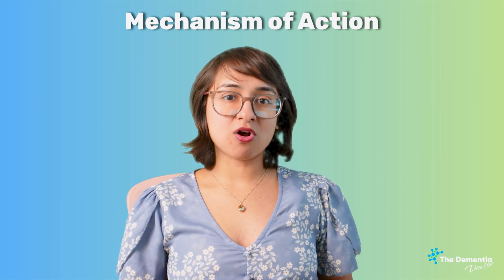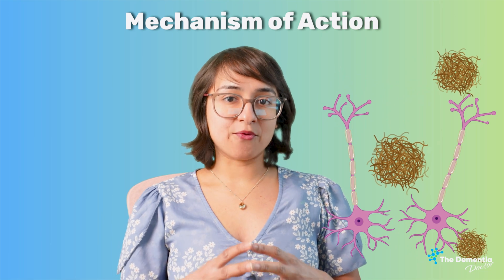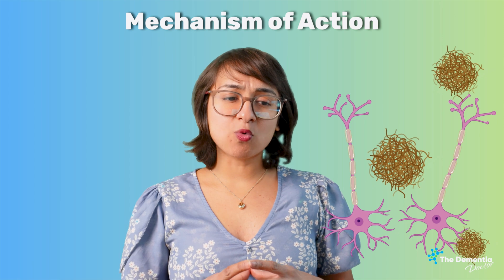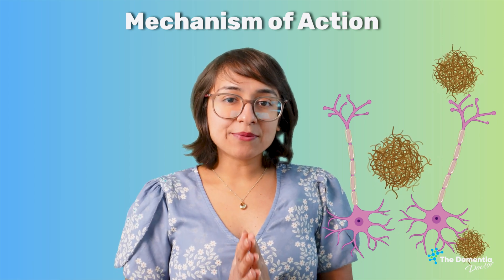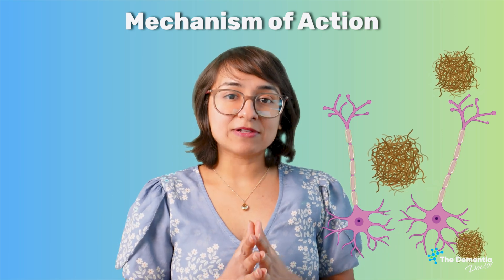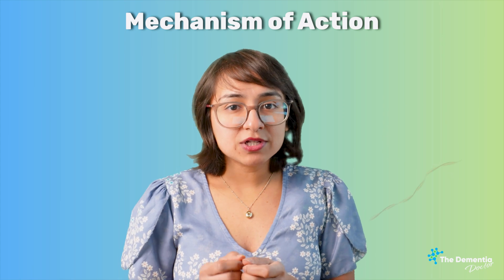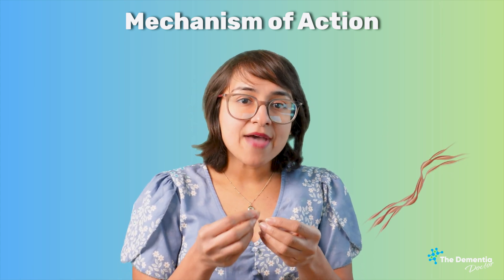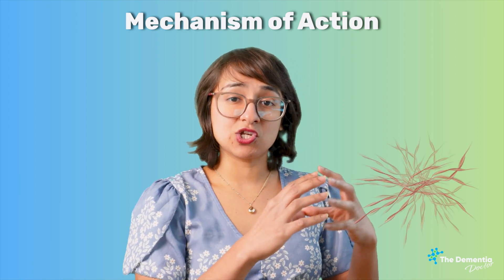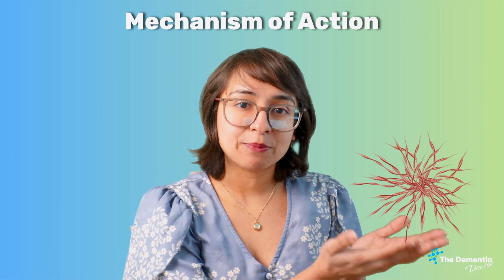Both of these drugs are called anti-amyloid — they attack the amyloid protein forming in the brains of those who have Alzheimer's disease. Amyloid is a bad protein that starts accumulating outside the brain cells. This protein initially forms with just a few fibers, and then those fibers accumulate over the course of years, eventually forming a big tumbleweed-like structure, which is what we call an amyloid plaque.